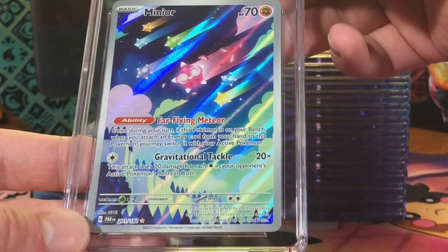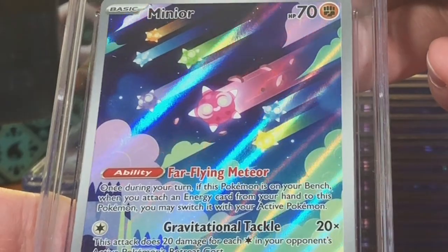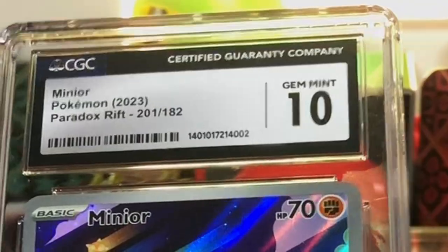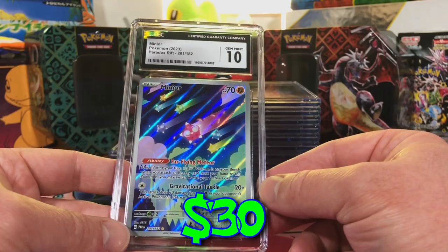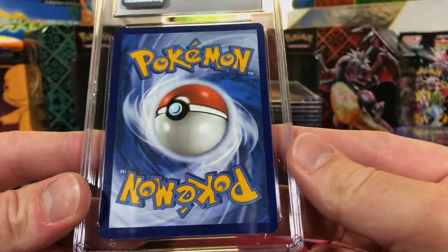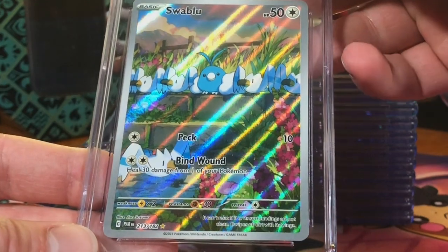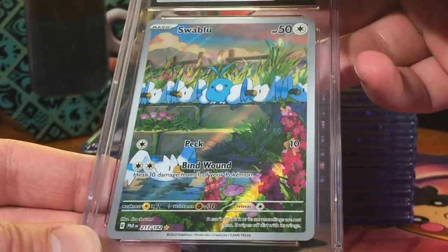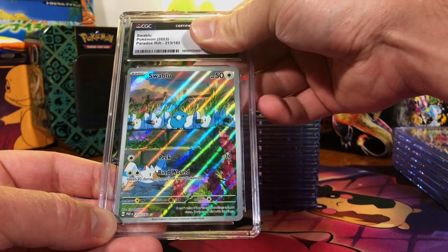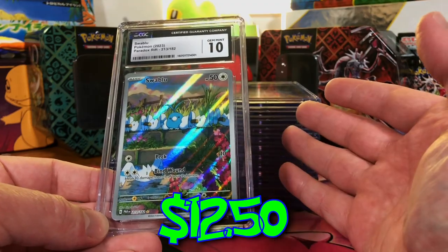The Mew Illustration Rare from Paradox Rift — I like the artwork, it's kind of fun. This is a 10. Gem Mint 10 — there we go! We got another one. Nice artwork, I like that one. The Wo-Chien Illustration Rare from Paradox Rift — love that artwork. I'm gonna go 9.5 on this. Another Gem Mint 10 — four Gem Mint 10s so far!